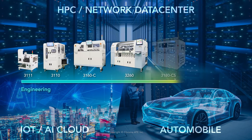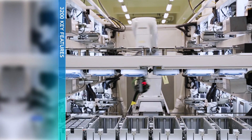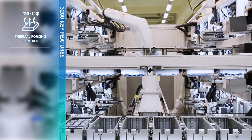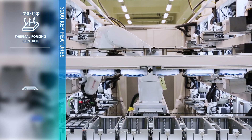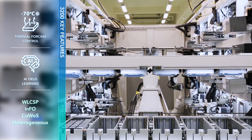Chroma's test handlers are well suited to a variety of test applications. The Chroma 3200 provides high-precision thermal forcing control, AI yield learning, and advanced package test capability.